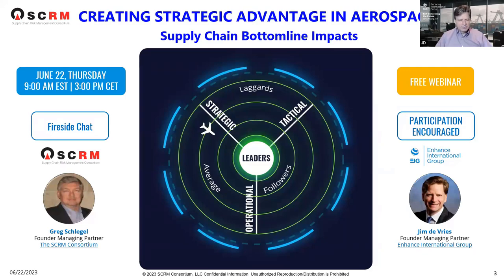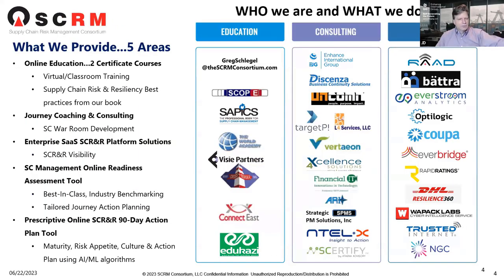My name is Jim DeVries from Enhanced International Group. My first jobs out of college were in aerospace, but recently I built this Enhanced International Group. Over the last five-plus years, we have over 50 consultants, consulting companies, and SaaS providers — all vetted as best in class. EIG serves as that master integrator to provide access to the best and brightest companies, acting like a Swiss army knife. With that, Greg, a little overview of the consortium.